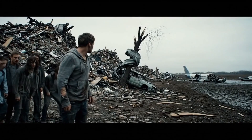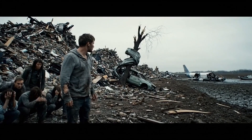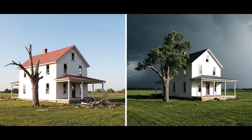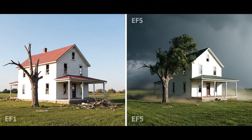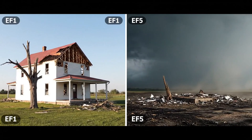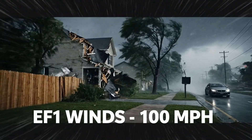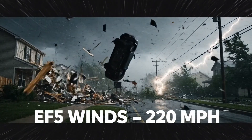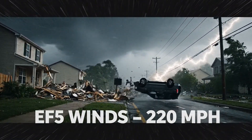Survivors emerge into an alien landscape where GPS can't help, because every landmark has been erased from existence. EF1 versus EF5: the difference between repairable damage and complete erasure. 100 miles an hour feels fast in a car, but 220 miles an hour turns your house into shrapnel and your car into a ballistic missile.